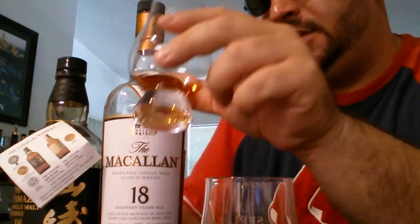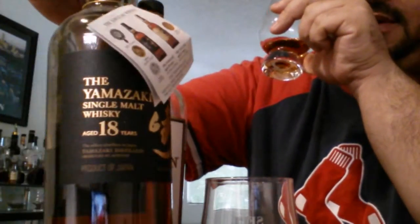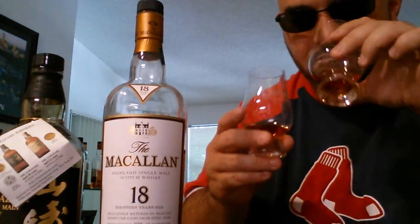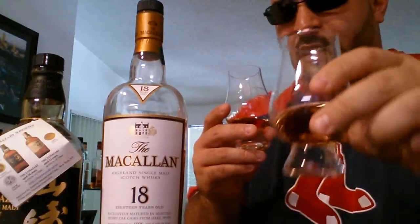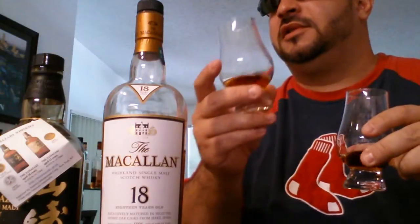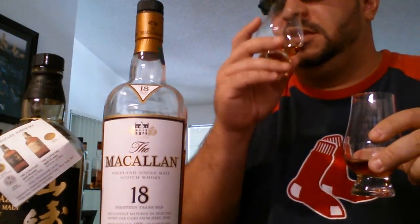I'm not detecting any peat now on the Yamasaki, so I'll start with it. The nose is pretty much the same between the two. The Macallan is really sweet. The Yamasaki is really sweet too, but there's like a cardboard note — it smells warm and very sherry-forward. I don't detect peat right now, but I've detected peat in the Yamasaki 18 in the past.